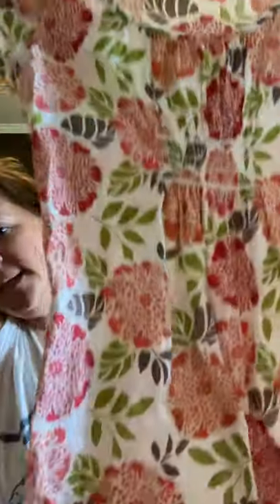I found this at the Bins. This is a Bonnie Jean size 12 floral dress, kind of gathered at the chest with some little detail. Bonnie Jean sells pretty well for me.